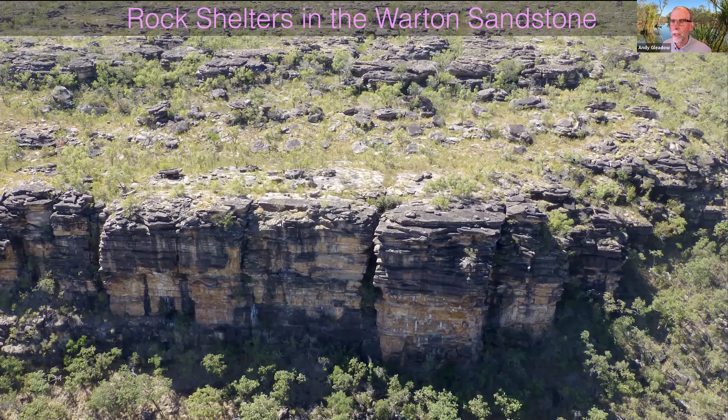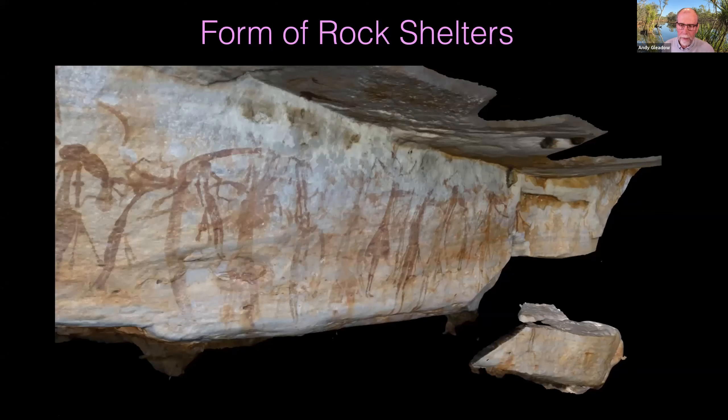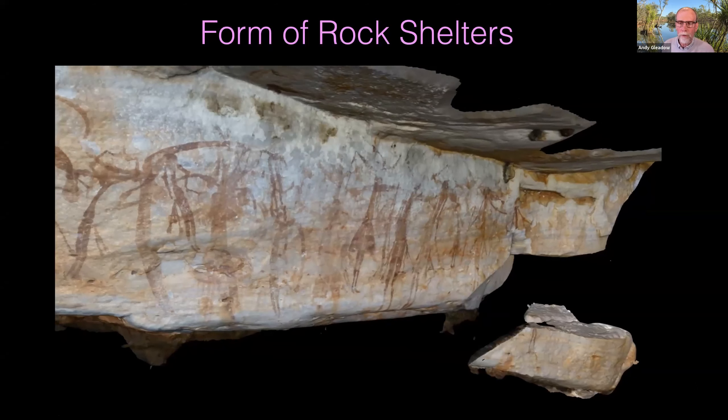Here are a couple of examples: this large mushroom rock with some paintings very well sheltered from the elements, with very little actual erosion going on in these sheltered environments. And here's another one hidden behind vegetation — very typical of what these sites look like. I'm going to show you a couple of 3D models of some of these things so we can get an idea of the form of these rock surfaces.